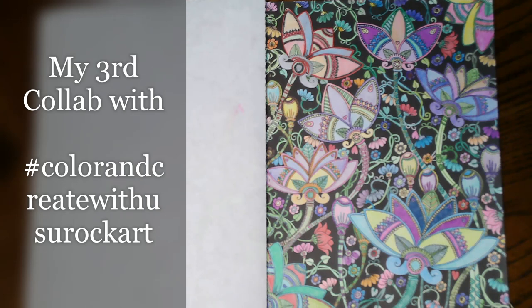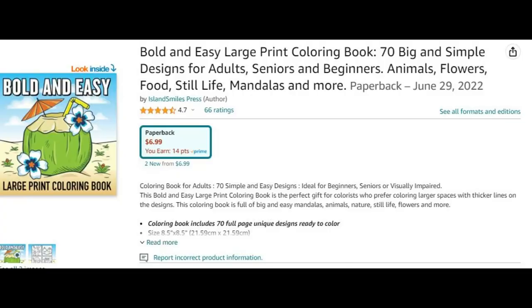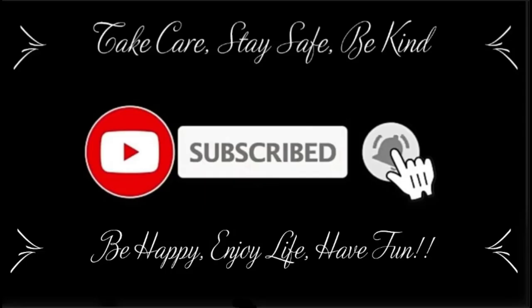Thank you guys so much for taking a few minutes of your day — I appreciate your support. I hope you give this video a thumbs up, and your comments are always welcome. I hope everyone goes out and has a fabulous day — take care everyone, stay safe, be kind, be happy, enjoy life, have some fun. I love you guys so much and we will see you in our next video.